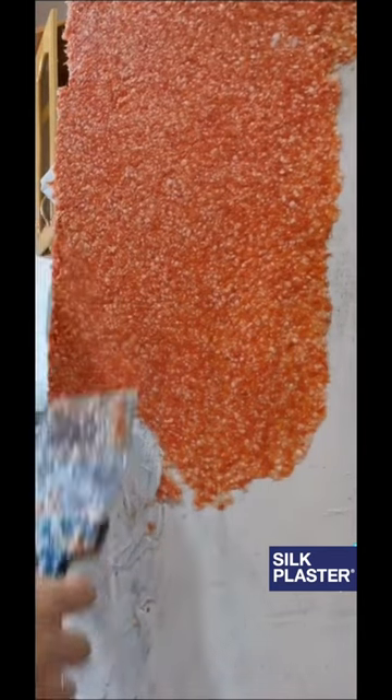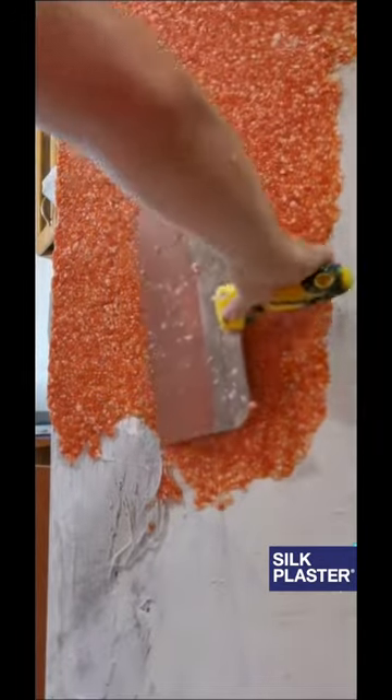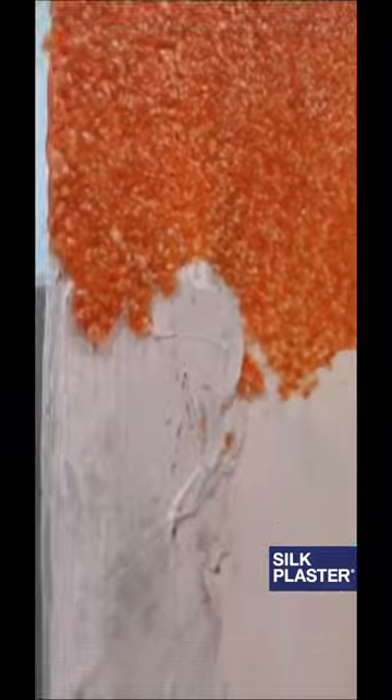Available at Home Depot, Lowe's, Walmart, Amazon, as well as on our official website. For more information Google Silk Plaster, YouTube Silk Plaster, or visit silkplaster.us.